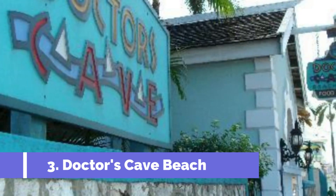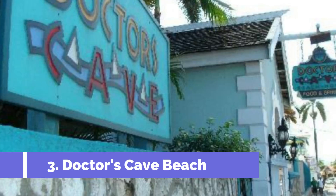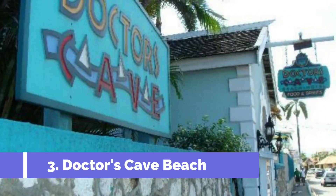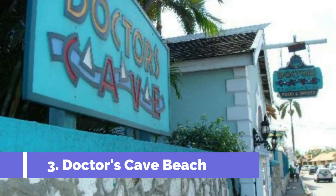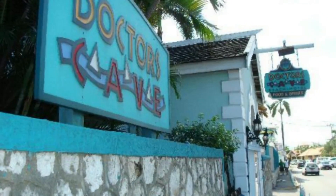Number three: Doctor's Cave Beach. At Doctor's Cave Beach and Bathing Club, white sands fringe clear, calm waters that some believe are fed by mineral springs. In the early 1920s, a famous British osteopath declared that the water had curative powers after swimming here, a claim that helped shape the future of Montego Bay by luring visitors from around the world.